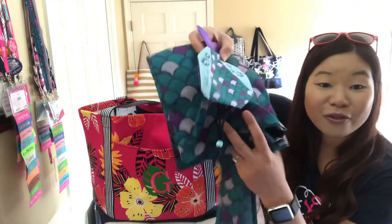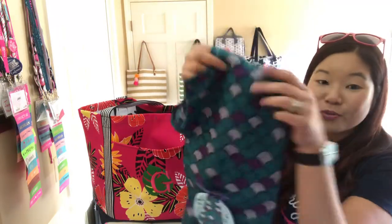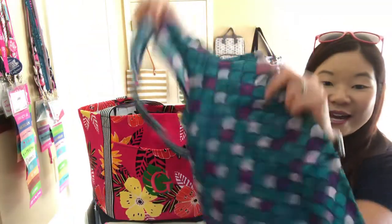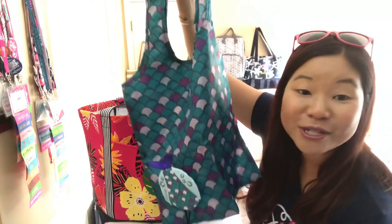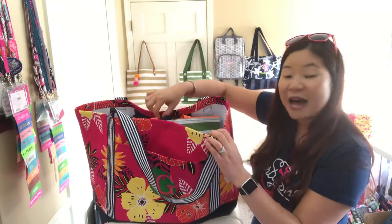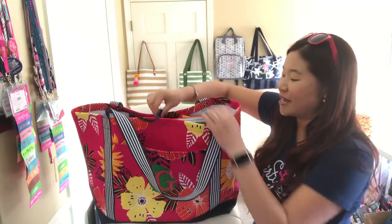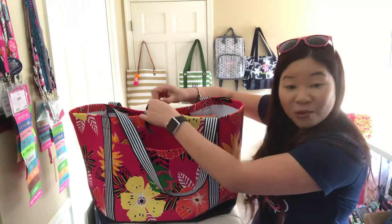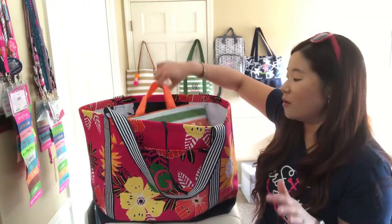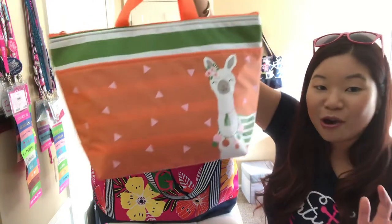I also have our fold-away tote, which is super adorable. It's always nice to have an extra bag on hand, and what's nice is that it folds up into itself. On the inside you've got a tie closure, which means you can pack even more stuff inside. And then to keep things cool like your snacks and drinks, I've got our thermal tote.